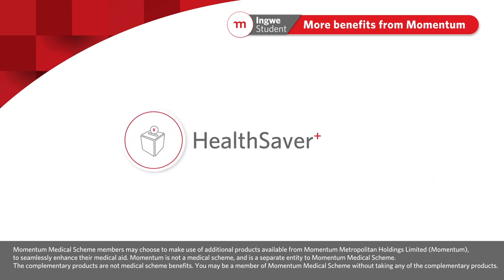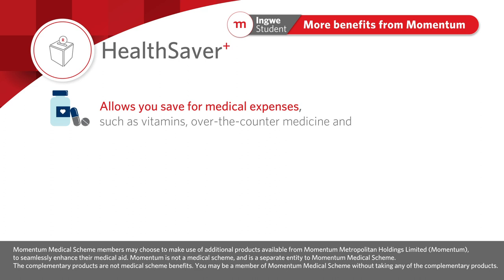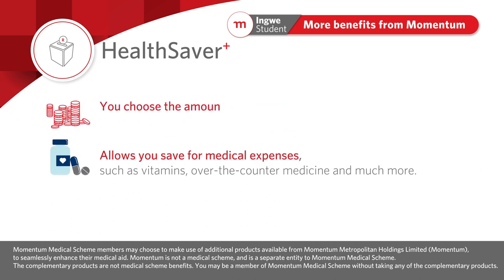HealthSaver is a Momentum product that allows you to save for medical expenses such as vitamins, over-the-counter medicine, and much more. You can choose the amount to contribute according to your own needs and budget, and seamless integration with Momentum Medical Scheme makes it the most convenient way to pay for treatments and procedures not covered by your option.